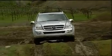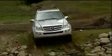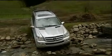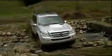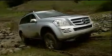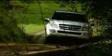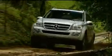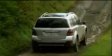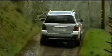A GL320 Bluetech clean diesel will join the lineup this fall. The 2007 Mercedes-Benz GL450 is a premium-sized vehicle that clearly balances its premium pricing with premium equipment and performance. Along with its M and R-Class relatives, it provides Mercedes buyers with three distinct choices in larger people movers — a well-rounded approach to premium luxury utilities that we expect from Mercedes-Benz.